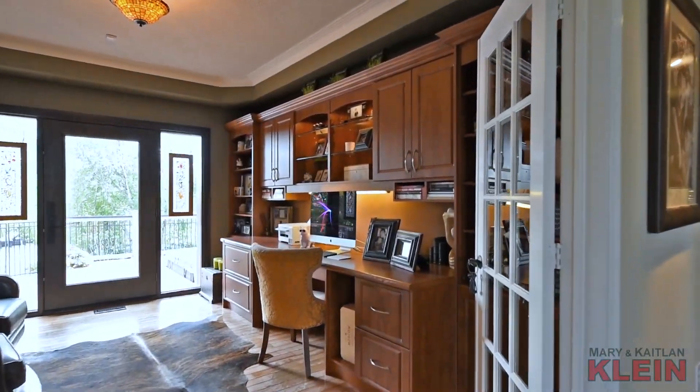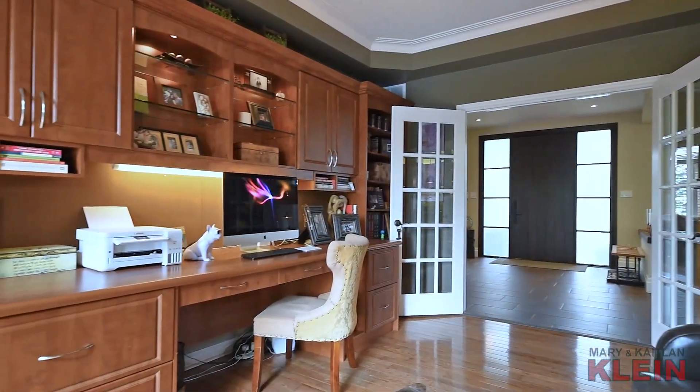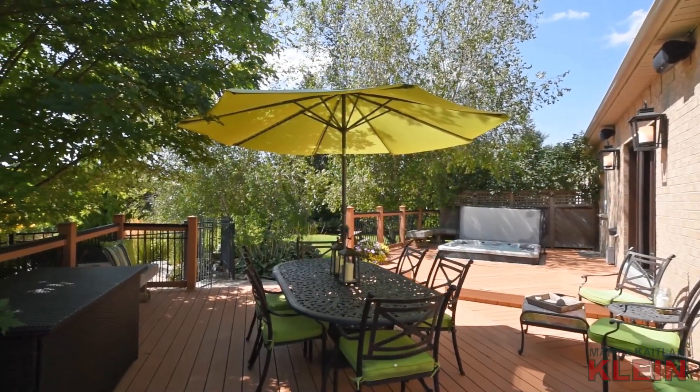A nearby dining room is currently being utilized as an office and features pot lighting, crown molding, a built-in desk with shelving, and has a garden door walkout to the large composite deck with a hot tub and fenced pool area.